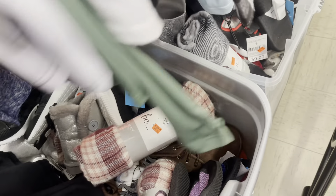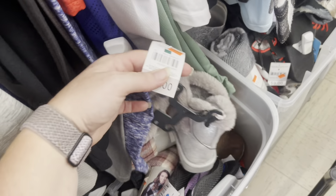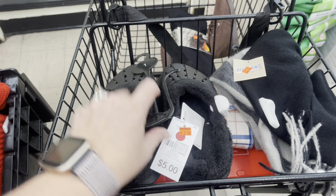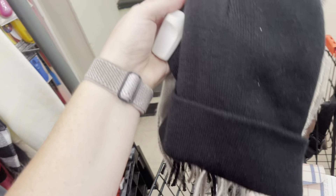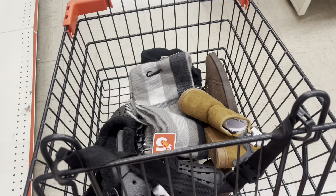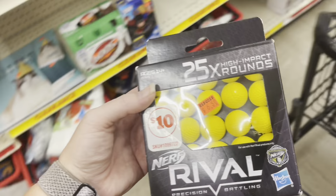I'm finding boots for a dollar at Family Dollar. I'm going to look through here and see what else I can find and I'll show you everything. I found some heat-scent thermals for a dollar, some Crocs, a scarf, and a hat for a dollar. I've also found a ton of red star clearance items for a dollar — I'm so excited and I'm going to keep looking.